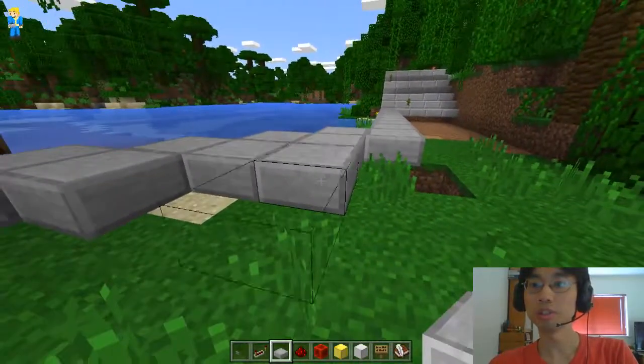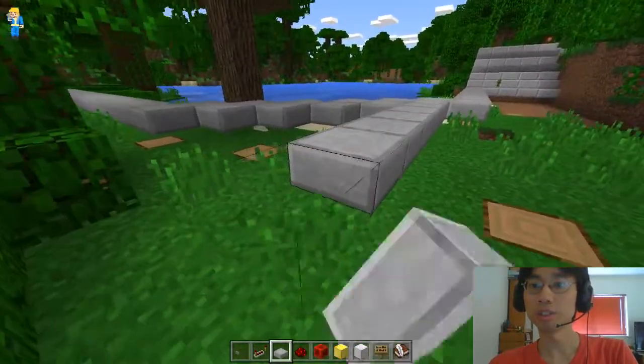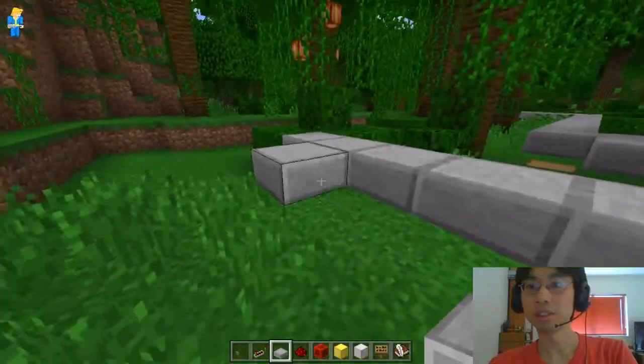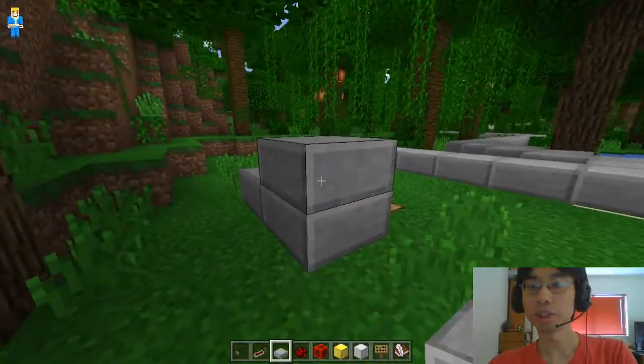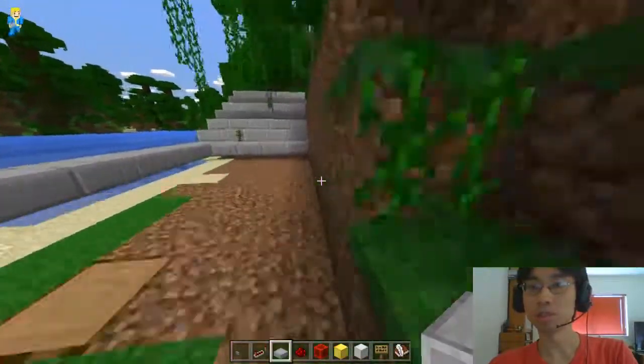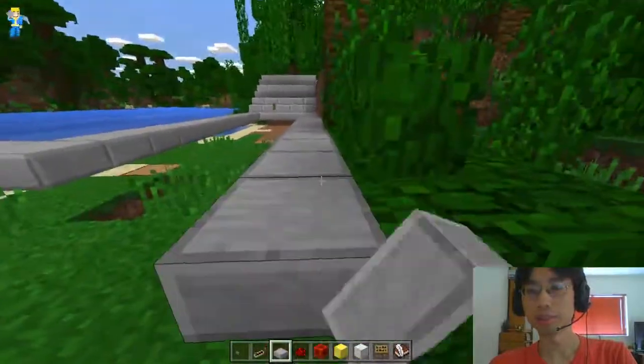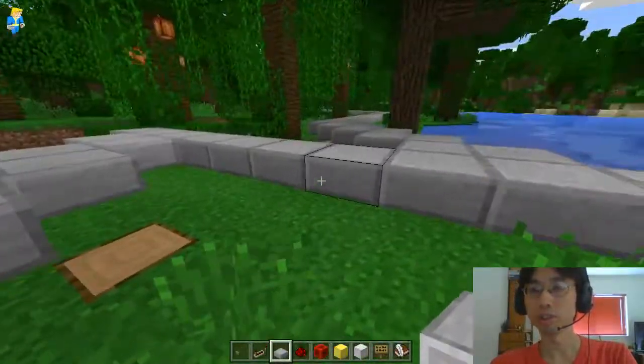So 3, 4, 5, 6, 7, 8, 9, 10. The more bends there are, the more complicated the redstone circuit is going to be underneath. But I think we'll be fine — it's not too crazy.